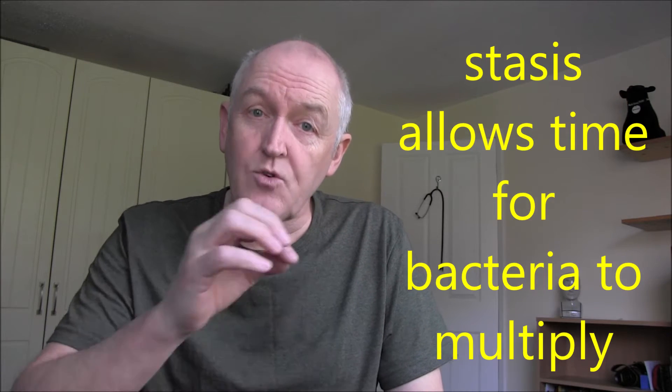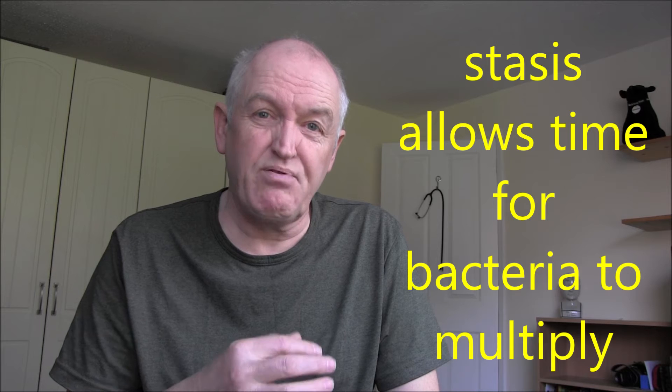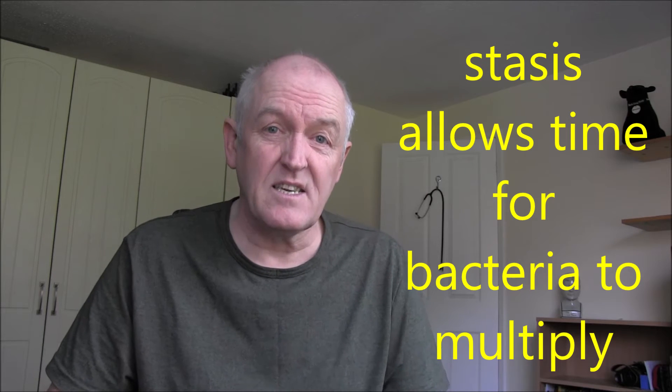You don't want it to stay there, because if it stays there it's going to be static. We know that stasis always leads to infection — whether it's the bowel, the bladder, the gallbladder, the urinary system, you're going to get infection if you get stasis. So we need to get it up, and that's where this mucociliary clearance system comes in. It sticks to the mucus, but then we need to move it out.